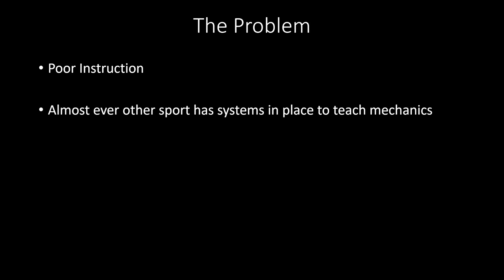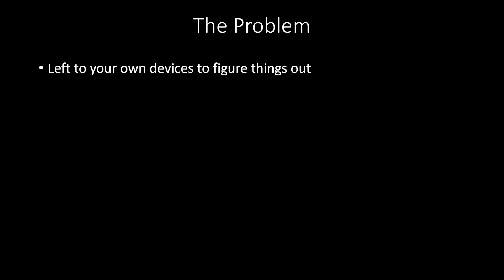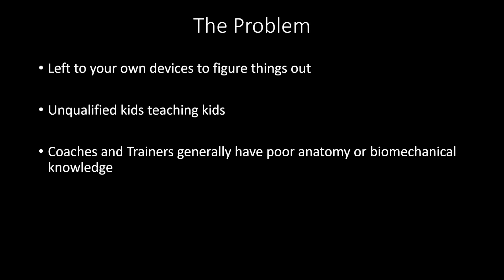Before I get to the concepts, I want to touch on the big problem in the community, and that's poor instruction. None of the boxing gyms I've been to have a system in place to really teach newcomers punch mechanics. They just tell you to go hit the bag or hit the mitts. Most other sports will teach you mechanics — think baseball, golf, there's pitching coaches, batting coaches, and swing coaches. In boxing there are no standardized systems in place to actually teach you the mechanics from the ground up. You're often left to your own devices to figure out how to punch, or worse, you get kids with little experience and almost no knowledge of anatomy or biomechanics teaching other kids with wrong instruction.